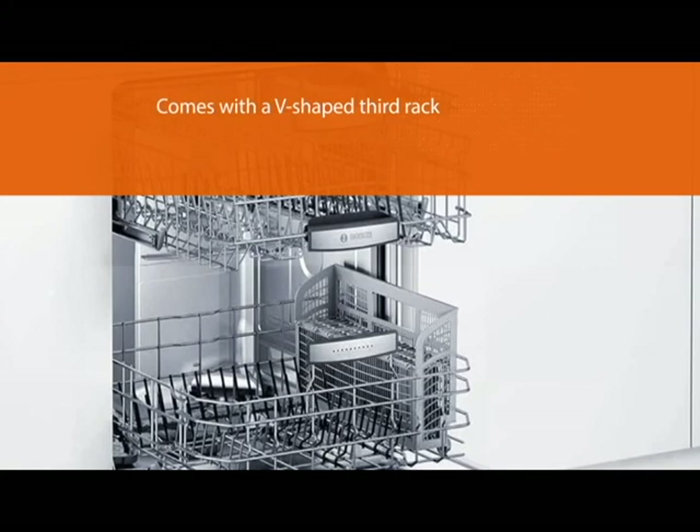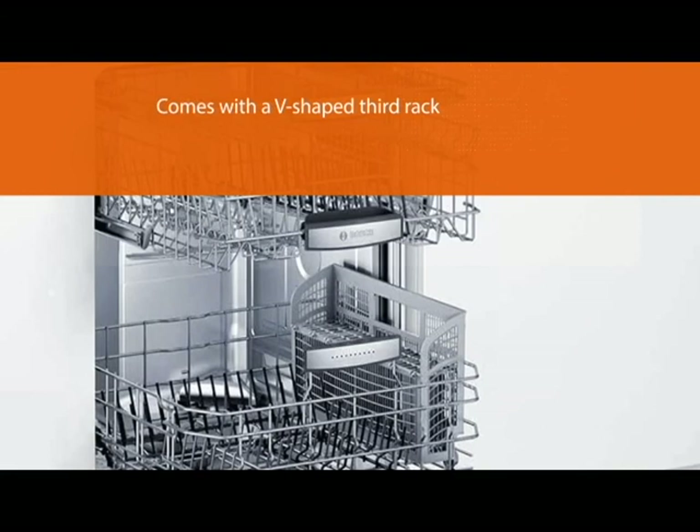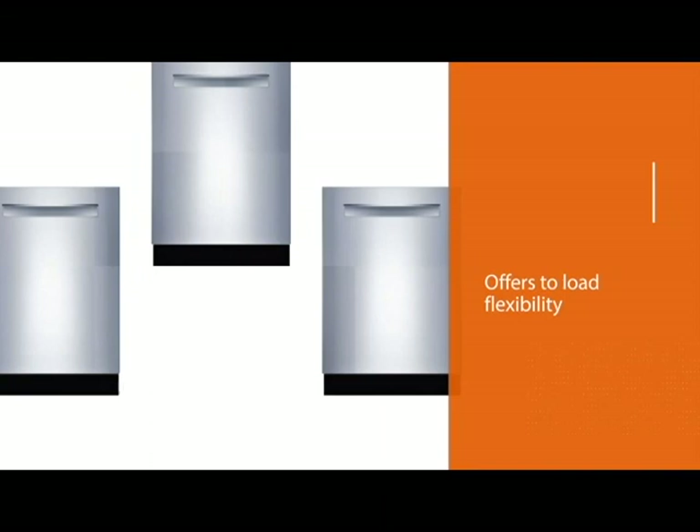A dishwasher is a personal appliance and you'll want to choose one that suits your unique needs. In this top five dishwashers list, we strive to feature both quality and modern design that will appeal to a broad set of preferences. For more details, click the link in the description. Thanks for watching.